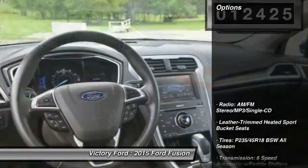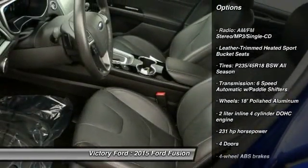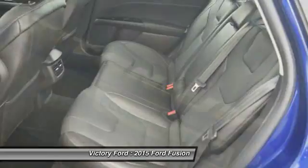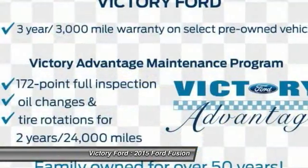Here are some of this vehicle's great options: stability control, remote engine start, traction control, all-wheel drive, Bluetooth, automatic transmission, heated driver's seat, fog lamps, compass, and heated steering wheel.